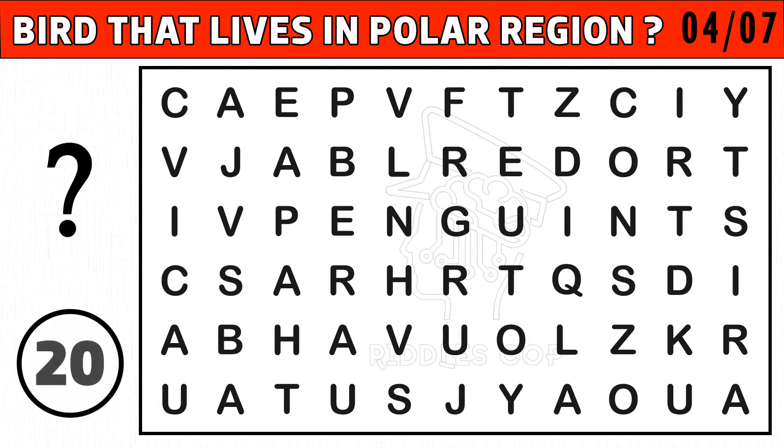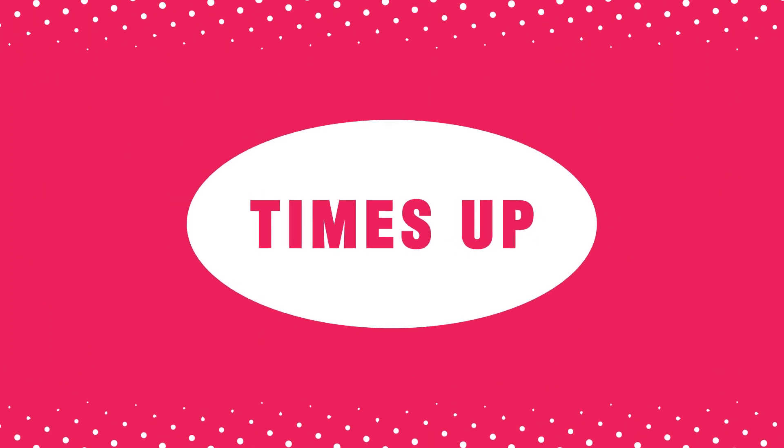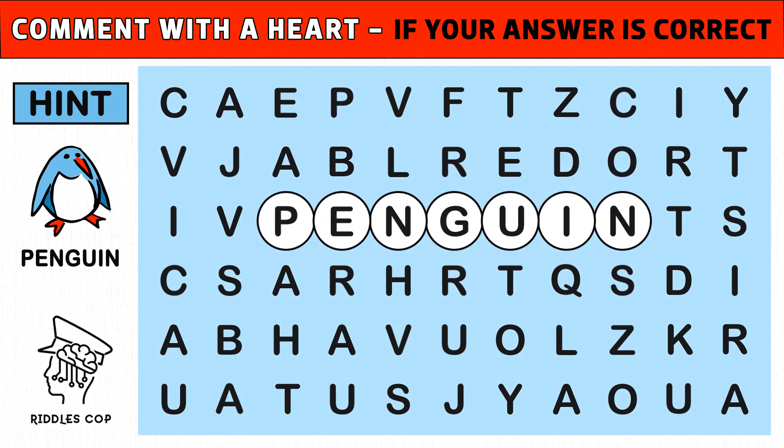Puzzle number four: find the hidden bird that lives in a polar region. You get an image hint at 10 seconds. Time's up! Are you ready to check the answer? The hidden polar region bird is called a penguin. Hope you got the hidden word.